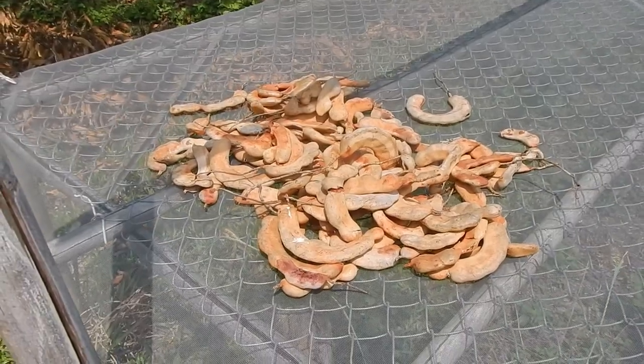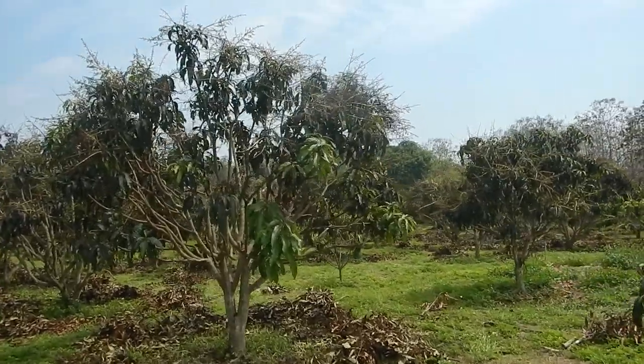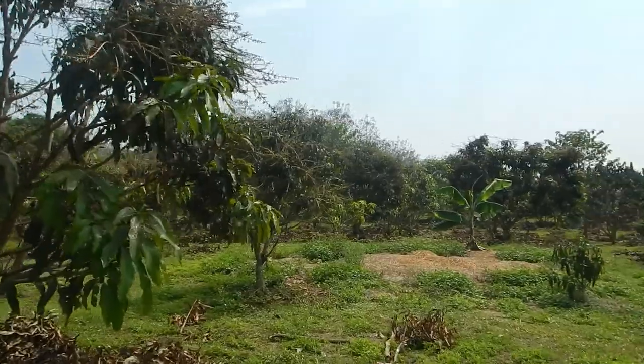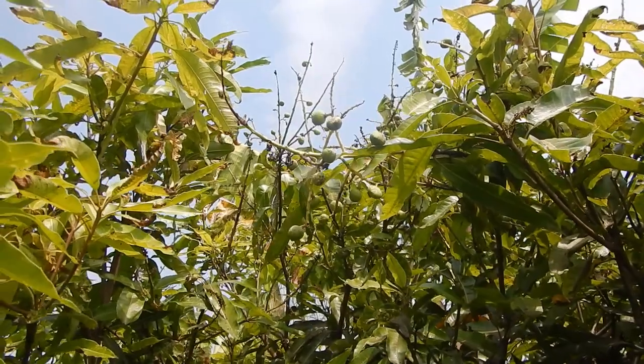Drying some tamarind. As you can see, most of the trees don't have any fruit, which is very, very unusual at this time of year. All the dead flowers. The local mangoes are doing good, but the Nandok Mai are not.